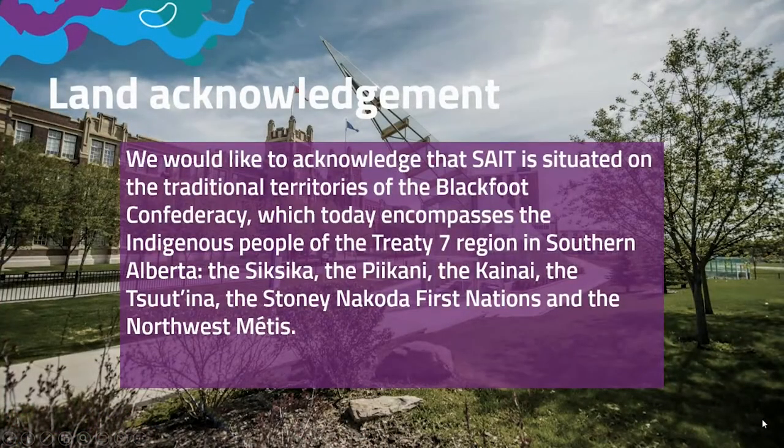I'd like to start off with our land acknowledgement. We would like to acknowledge that SAIT is situated on the traditional territories of the Blackwood Confederacy, which today encompasses the Indigenous people of the Treaty 7 region in southern Alberta — the Saksika, the Bikani, the Kainai, the Tsutena, the Stony Nakoda First Nations, and the Northwest Métis.